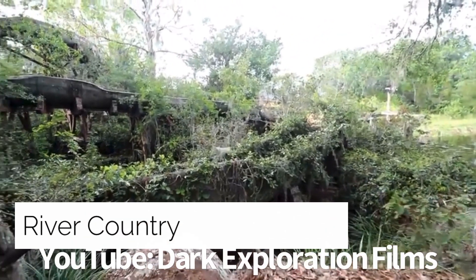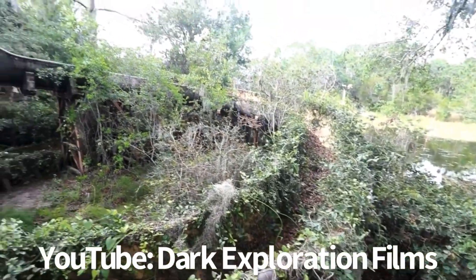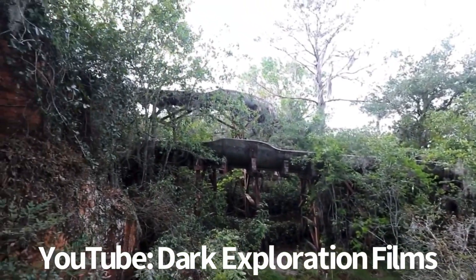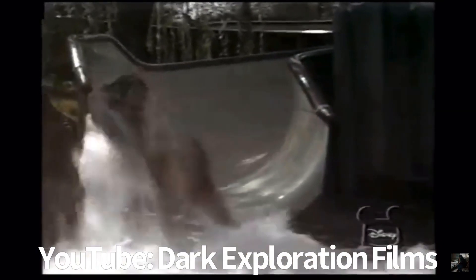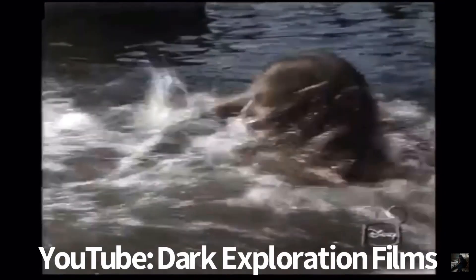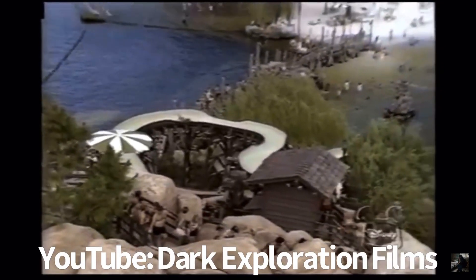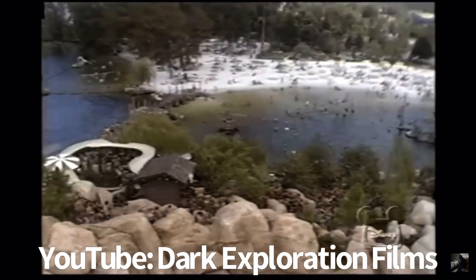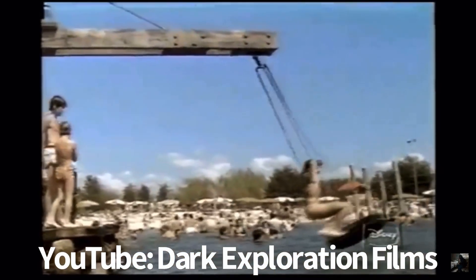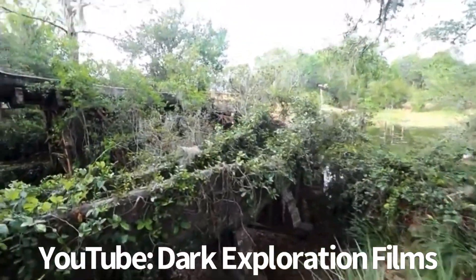Disney's River Country was the first water park at Walt Disney World, located along the shores of Bay Lake near Disney's Fort Wilderness Resort and Campground. Deemed a rustic old-fashioned swimming hole, it opened June 20, 1976, and closed indefinitely on November 2, 2001. Disney later announced on January 20, 2005 that the park would remain closed permanently. A new hotel, Reflections — a Disney Lakeside Lodge, was to be built at the former site starting in 2019, set to open in 2022.